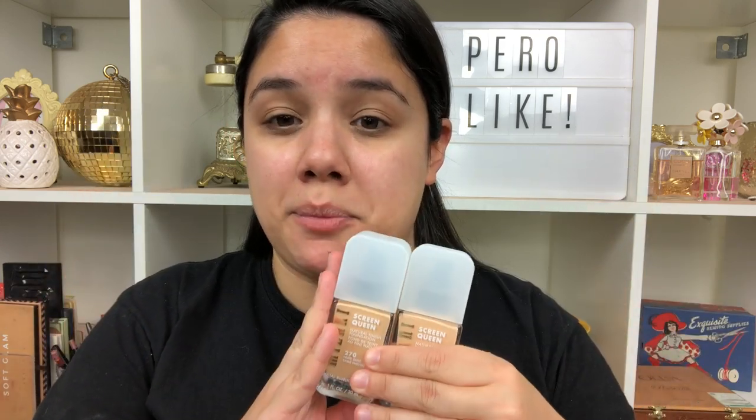Originally I was going to pick up shade 220, which is what I use in their stick foundation, but 220 is really light and looks darker online than it is in person — so keep that in mind. Let's see which shade fits me. These are about $13.99 on Ulta's website; on Walmart or Target it might be a little bit cheaper.